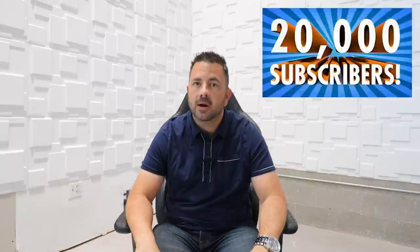What's up YouTube, welcome to Automotive Life, my name is Lucky. Today's video is all about my top 10 tips on how to purchase cars at the auction. We just hit 20,000 subscribers so I wanted to thank you guys so much — we'll get into that a little bit later in the video.